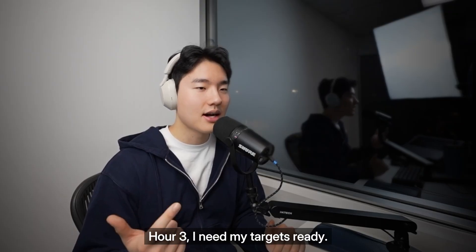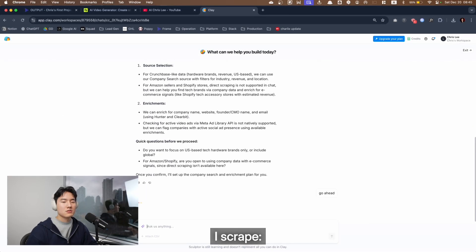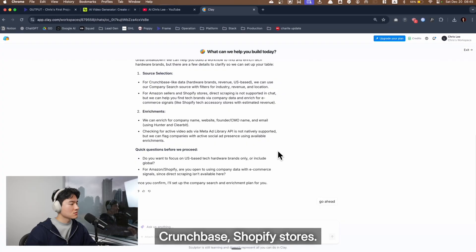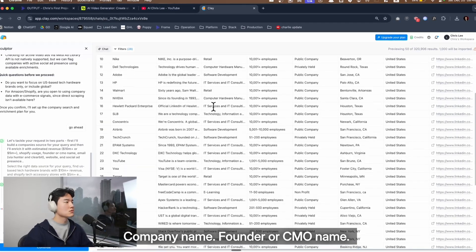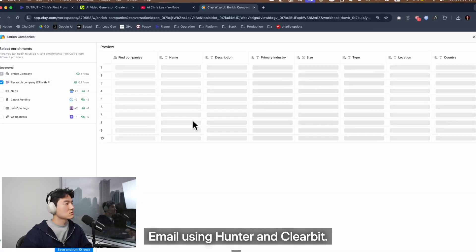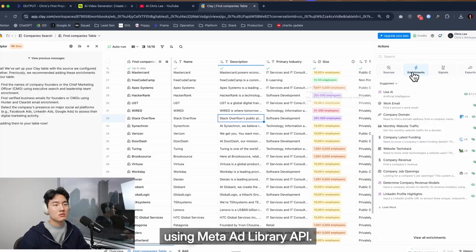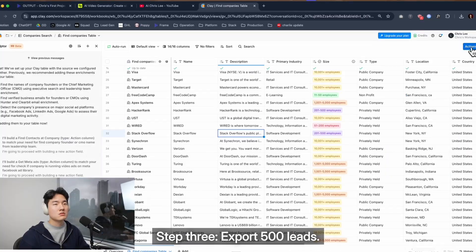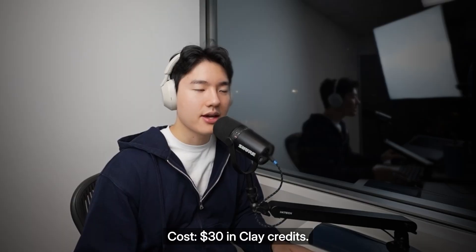Hour 3: I need my targets ready. Clay workflow. Step 1: find tech hardware brands — I scrape Crunchbase and Shopify stores. Step 2: enrich the data — company name, founder or CMO name, and email using Hunter and Clearbit, website URL, and whether they are currently running video ads using Meta Ad Library API. Step 3: export 500 leads. This took 1 hour. Cost: $30 in Clay credits.